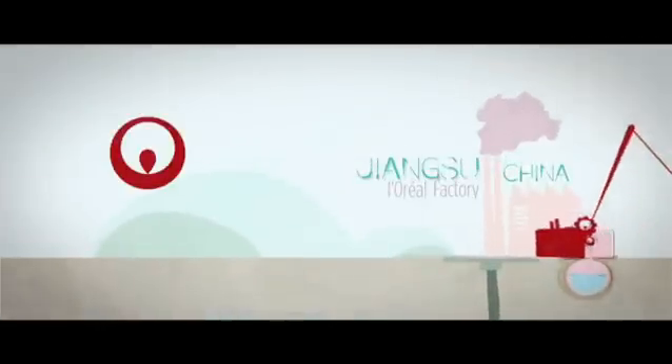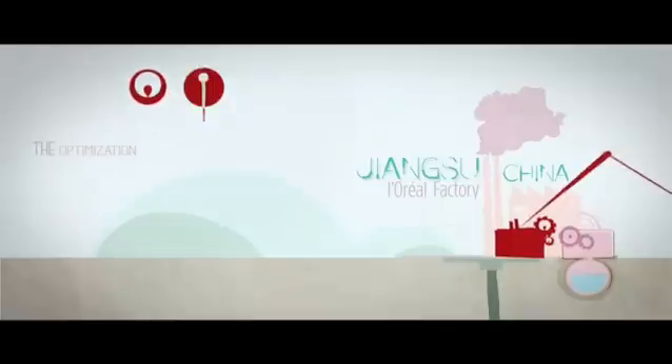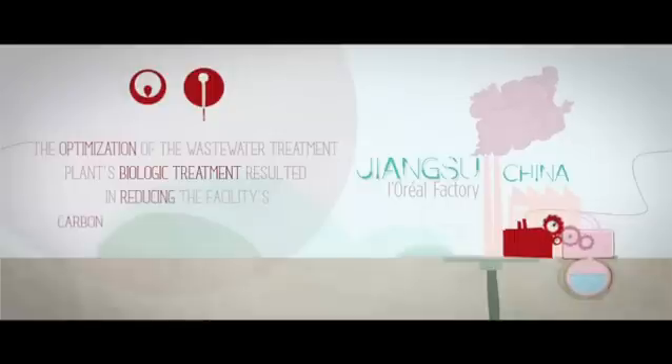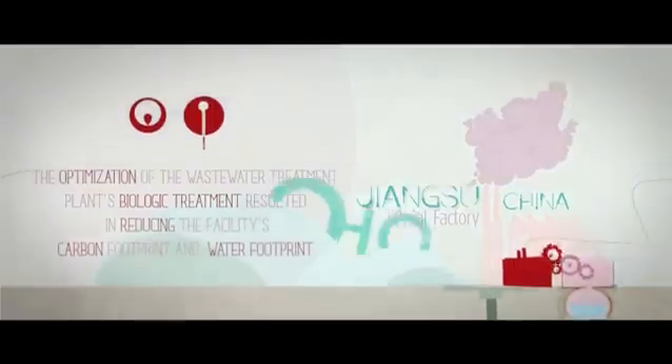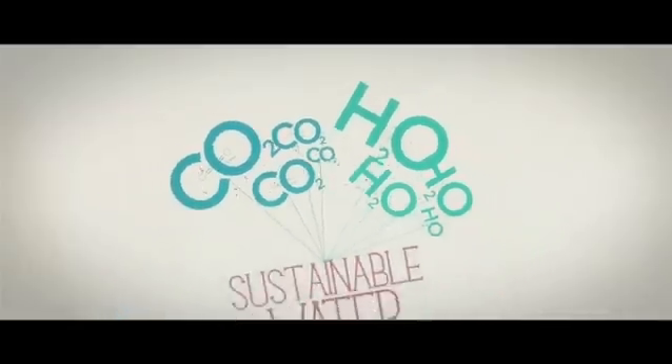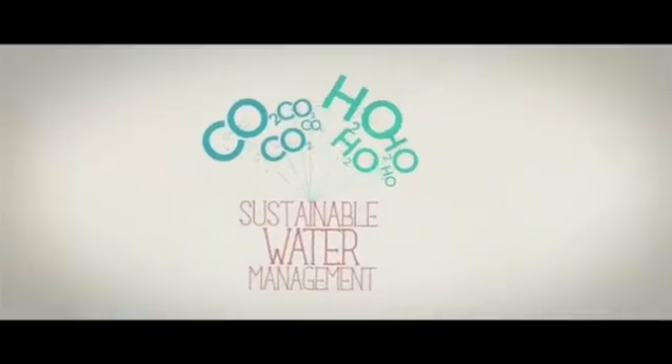This tool has also been used for one of our industrial clients at the L'Oréal factory in Shuanzhu, China. The optimization of the wastewater treatment plant's biological treatment resulted in reducing the facility's carbon footprint and water footprint. The Water Impact Index combined with carbon footprint is a new decision-making tool for sustainable water management.